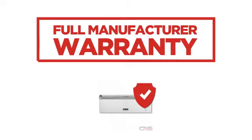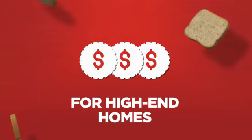Backed with a full manufacturer warranty, all make it a great wall oven for high-end homes.